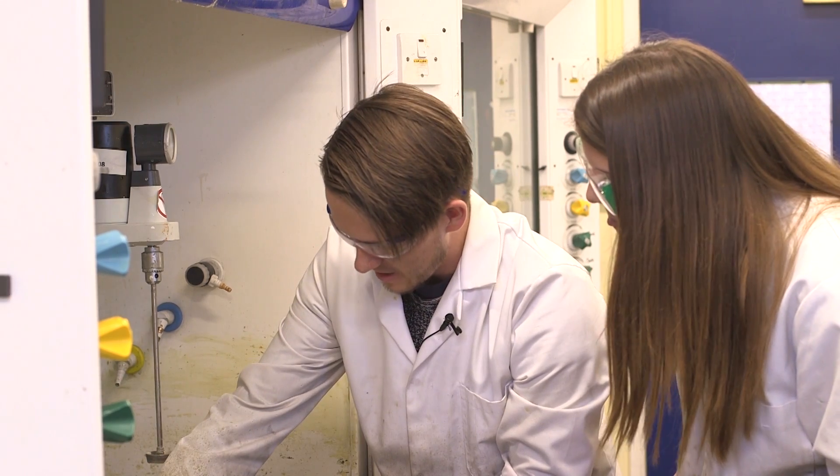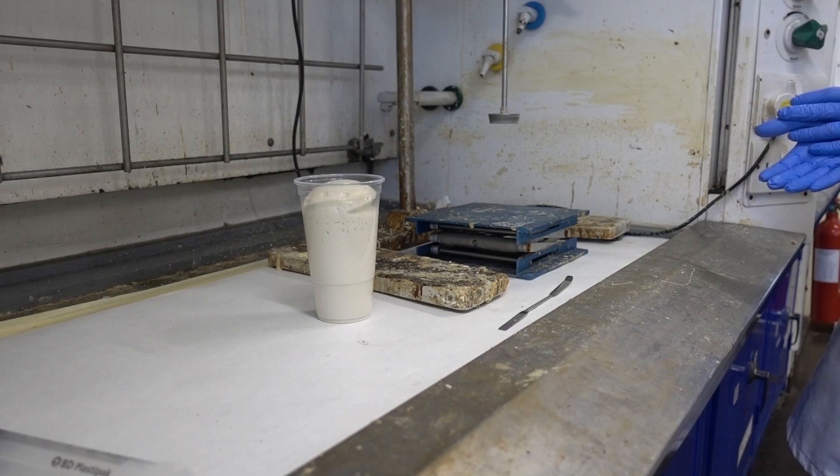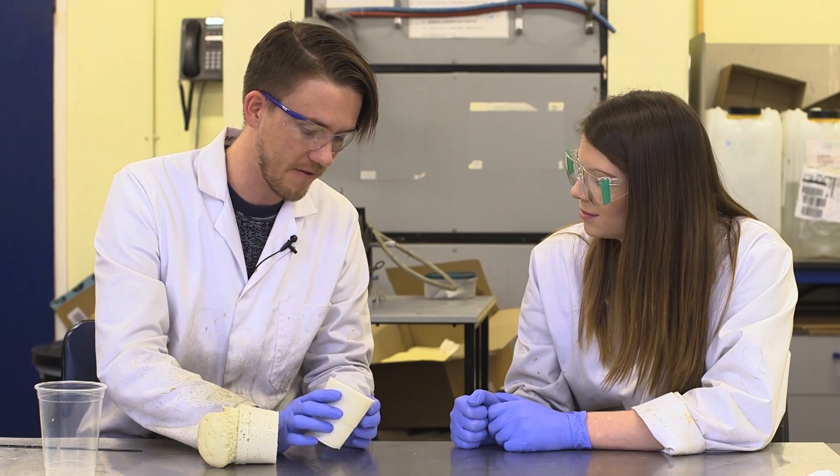Harry Wright is a PhD student at the University of Sheffield. His research focuses on the development of polyurethane foams, which can be used for high-value crops for food production. This provides a viable alternative to soil. The primary purpose of the foam is for the plants' roots to grow in and to hold the plant up.